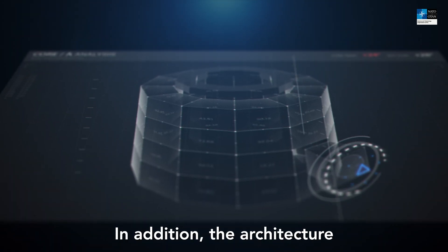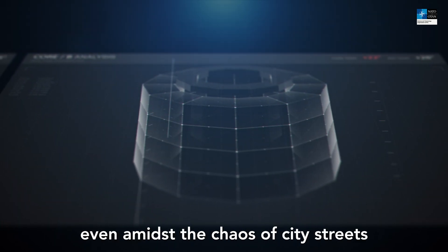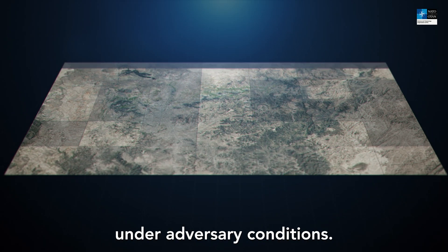In addition, the architecture of federated tactical clouds displays remarkable resilience and adaptability, even amidst the chaos of city streets under adversary conditions.